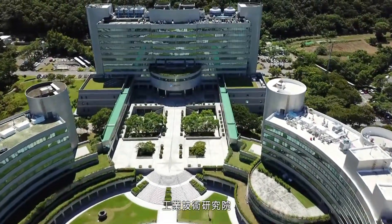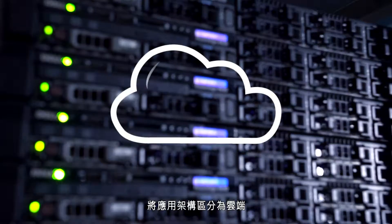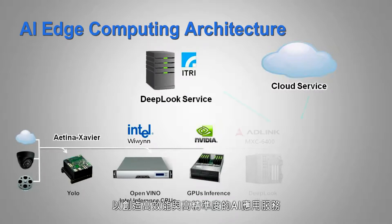The Industrial Technology Research Institute has developed AI edge computing technology that separates the structure into cloud, edge servers, and edge devices, and creates efficient and highly accurate AI application services.